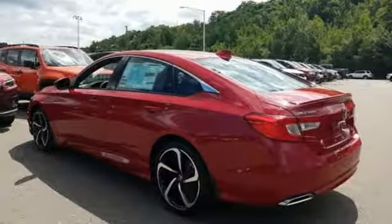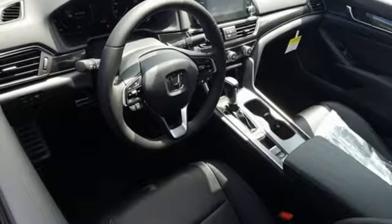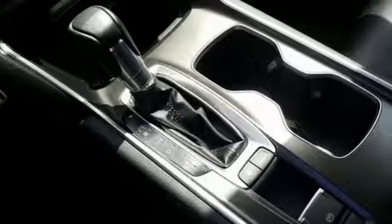Continuously variable automatic transmission, aluminum wheels, gas pressurized shocks, and an intercooled turbo inline four-cylinder engine.